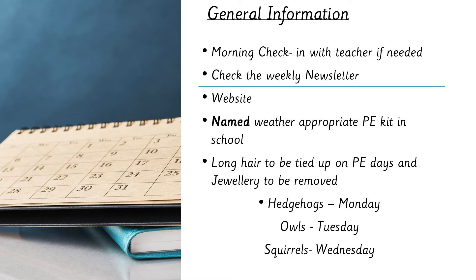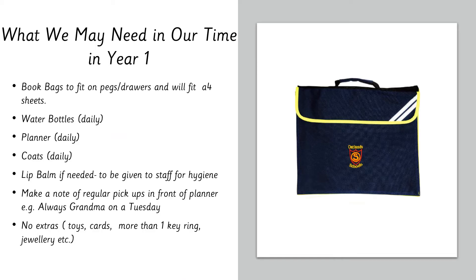In year one we ask that children have book bags that can fit on their pegs or in their drawers. Some classes don't have a huge amount of peg space, so children often put their books in their drawers. The pictured bags are an ideal size — they need to fit an A4 sheet. Please don't feel you need an open school bag; just small enough for the drawer and an A4 sheet. Water bottles should come in every day and are ideally labelled — we aim to send them home at the end of each day.